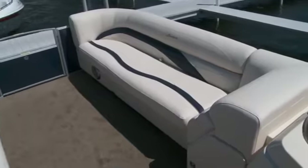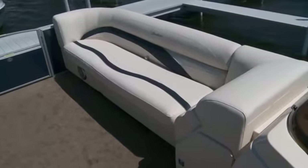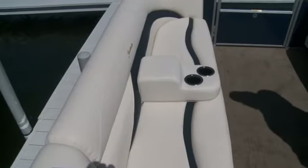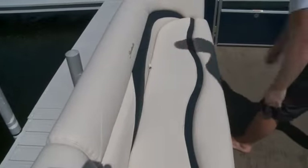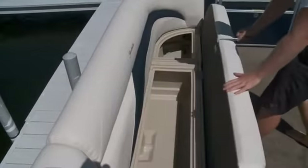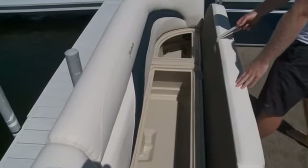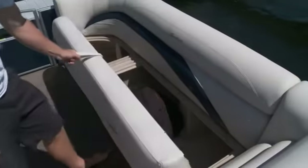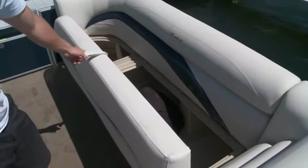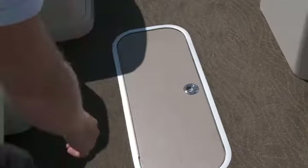The bow layout is pretty typical pontoon, with facing couches finished in French vanilla vinyl with navy accents. The removable cup holders and armrest is a convenient creature comfort. The seats fold open on hinges and show off spacious storage in the rotacast bases, which feature rain channels to keep any water away from your gear stored below.